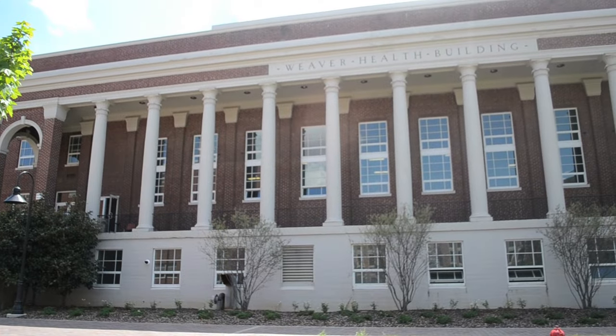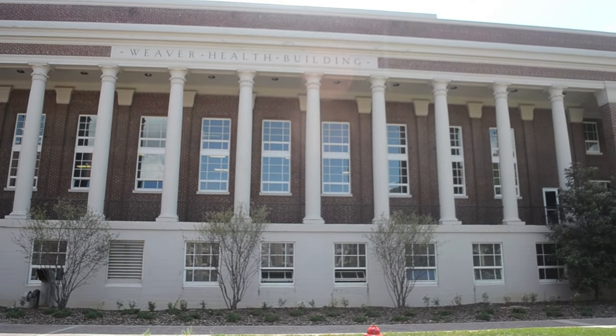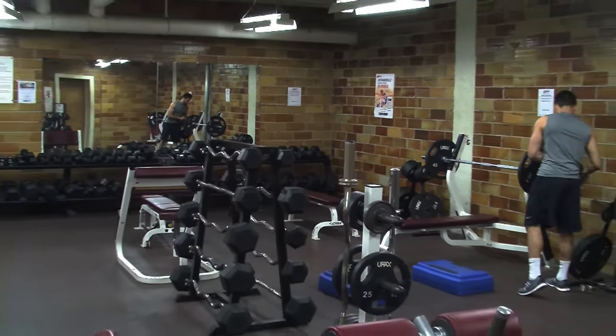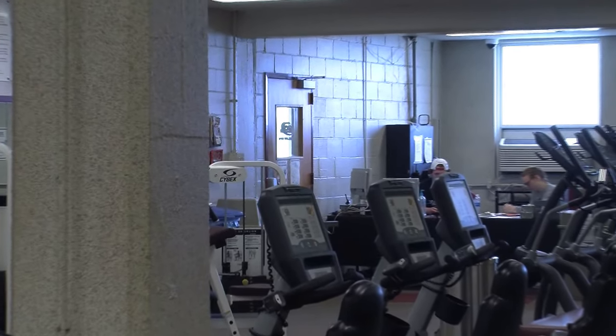If you feel unsatisfied working out at the Campus Rec Center, Campus Rec also provides the Burke Wellness Center, which is on the bottom floor of the Weaver Belt. The Burke Wellness Center is similar to Campus Rec — they provide weight lifting, running, and also yoga.